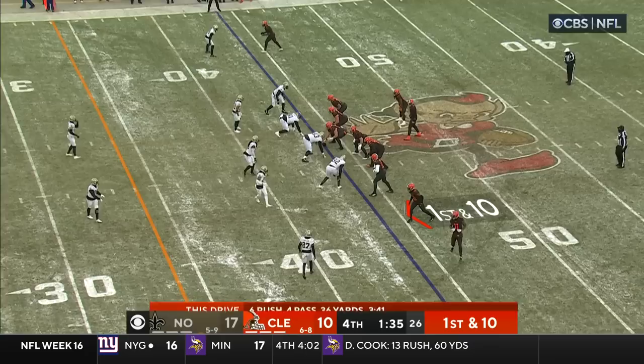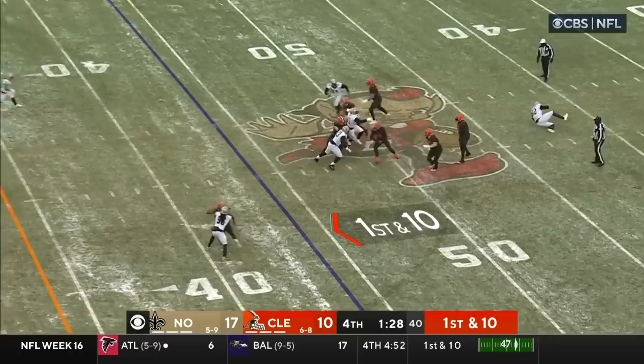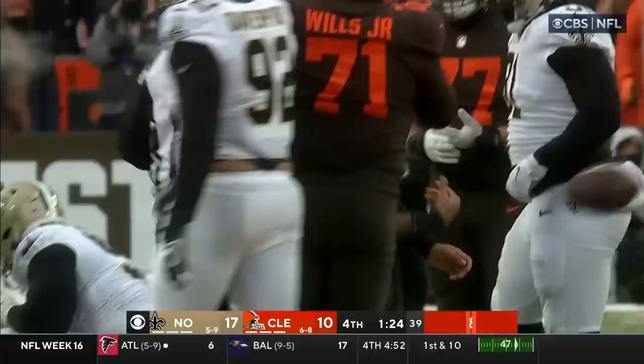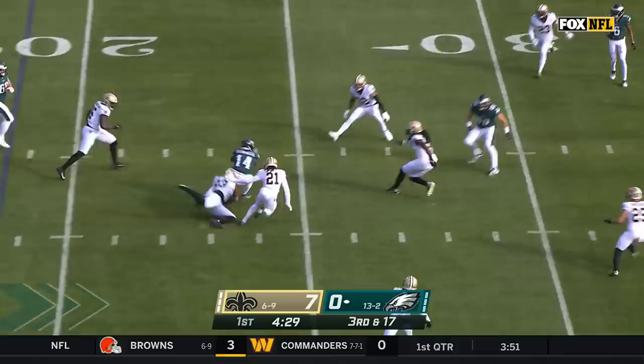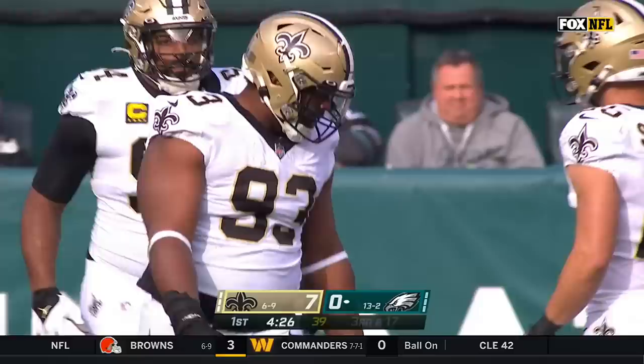Browns now going tempo — 11th play of the drive, first and ten. Watson climbs the pocket, everyone covered, Watson going down. You've got to use a timeout here — first sack for the Saints. Third down and 17, just a four-man rush still able to collapse the pocket. Dumped off to Kenneth Gainwell, but he had way too far to go and Onyemata brought him down. It's a three-and-out forced by this Saints defense.